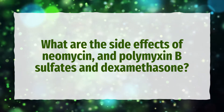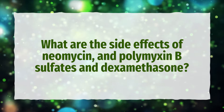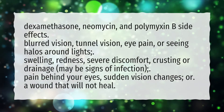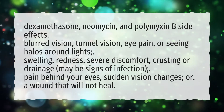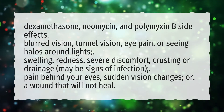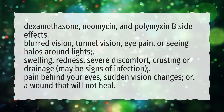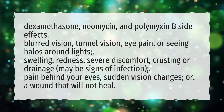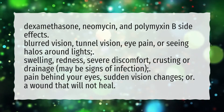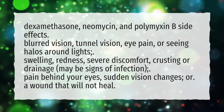What are the side effects of Neomycin, and Polymyxin B Sulfates and Dexamethasone? Dexamethasone, Neomycin, and Polymyxin B side effects include: blurred vision, tunnel vision, eye pain, or seeing halos around lights; swelling, redness, severe discomfort, crusting or drainage, which may be signs of infection; pain behind your eyes, sudden vision changes, or a wound that will not heal.